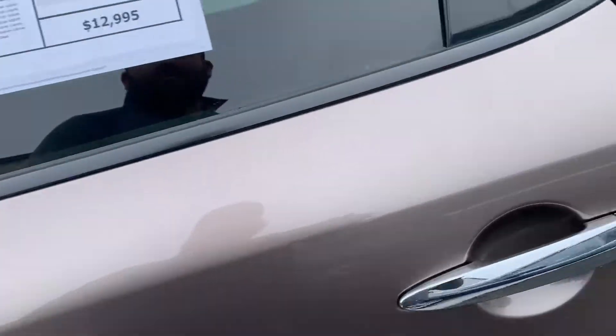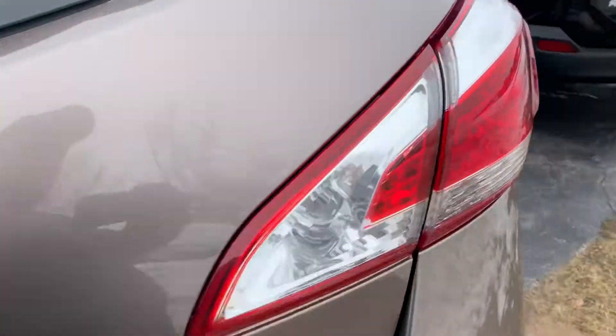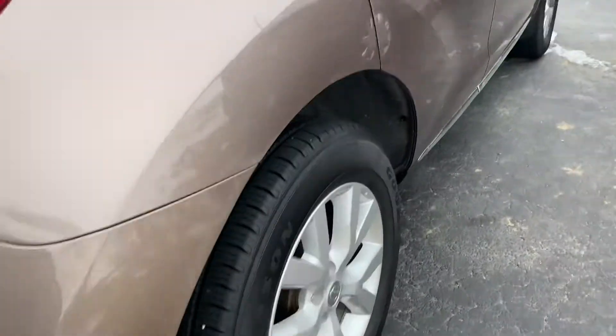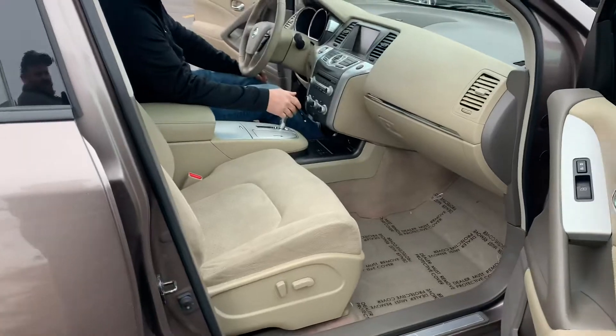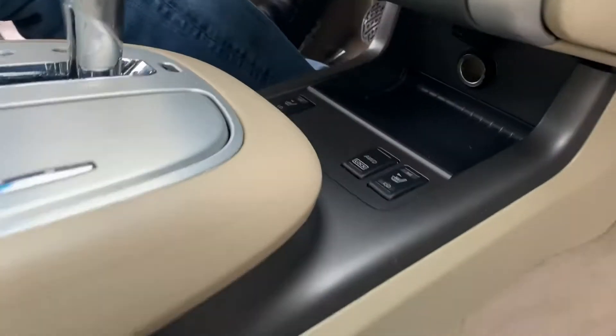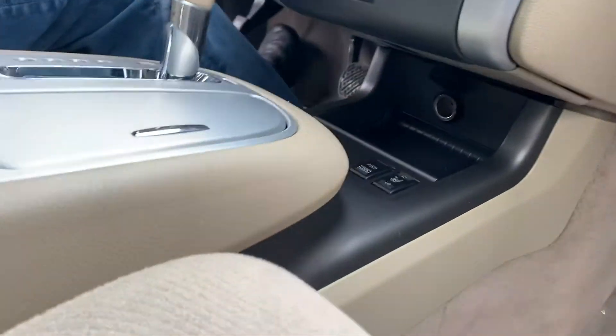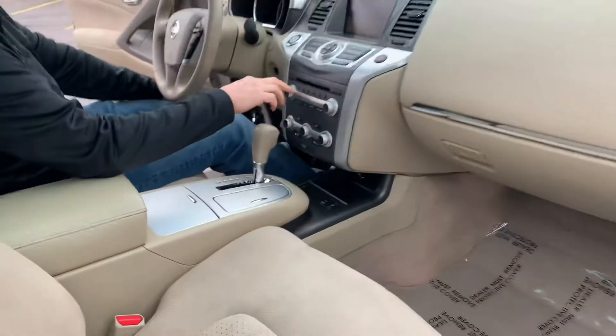You know it comes with a backup camera. 2012 Murano with 58,000 miles, all-wheel drive. This is the SV trim package, CVT transmission. What a stunner — I'm loving it. Dual power seats, push button start. These are highly sought after; everybody loves the Muranos. This one has low miles.